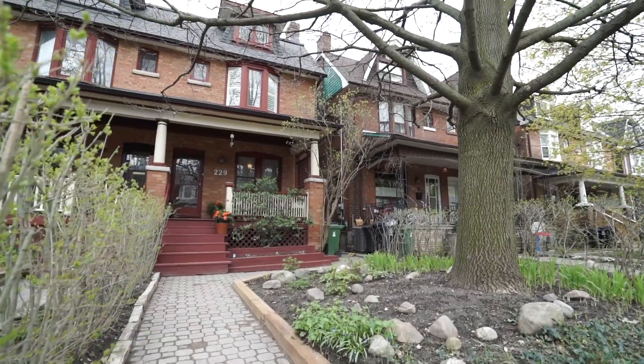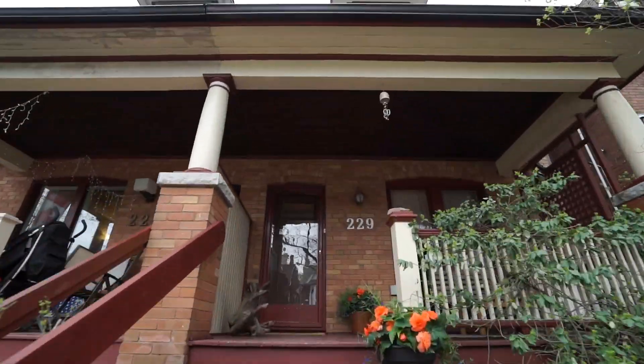Hi there, it's Jen Greenberg from Royal LePage and I'm here at 229 Ashworth Avenue. I've got to say welcome home. This is one of the most homey feeling houses that we brought to market this spring.